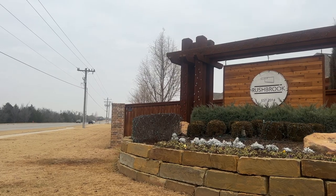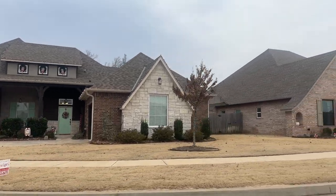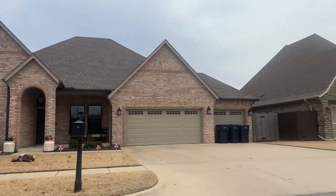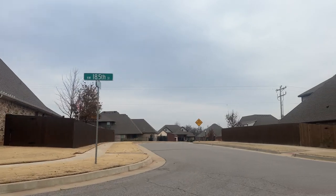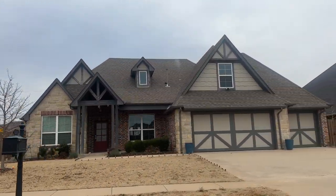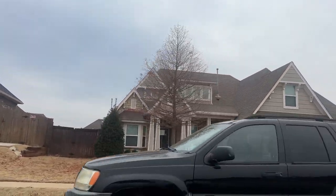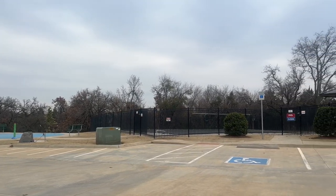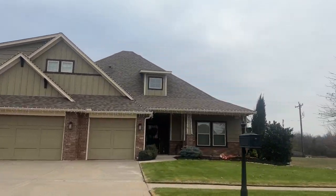My last neighborhood is Rushbrook, and this neighborhood is absolutely beautiful. It's right off of Danforth and Western, so you're heading a little more into central Edmond — still not quite to the downtown, but getting a little bit closer. These homes are going to be around $400,000 to $500,000. This neighborhood is zoned for Edmond Public Schools, so if you're looking for something besides Deer Creek, this is a great option in the Edmond Public School District. There are almost 400 homes, and your HOA is around $450 annually, which includes greenbelt, pools, playground, ponds, splash pads, a pool house, and common areas.